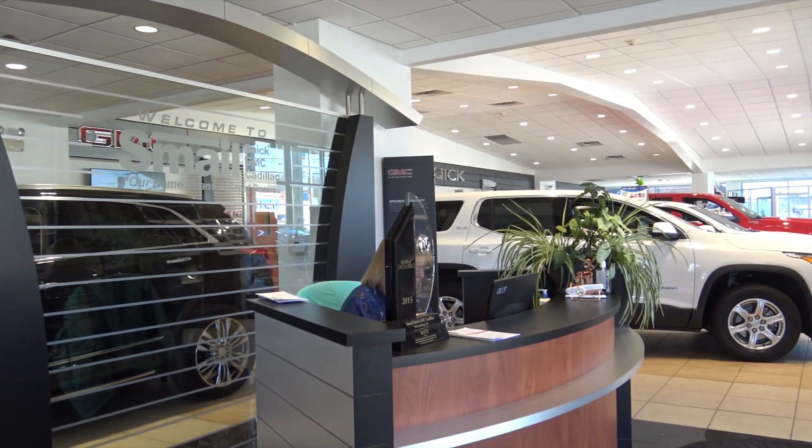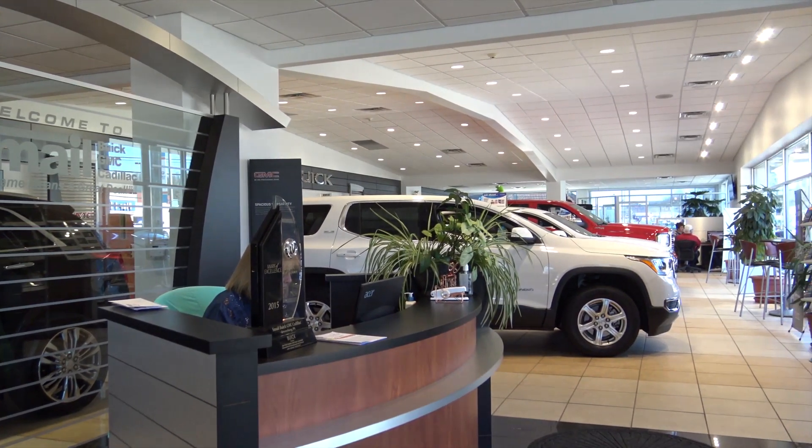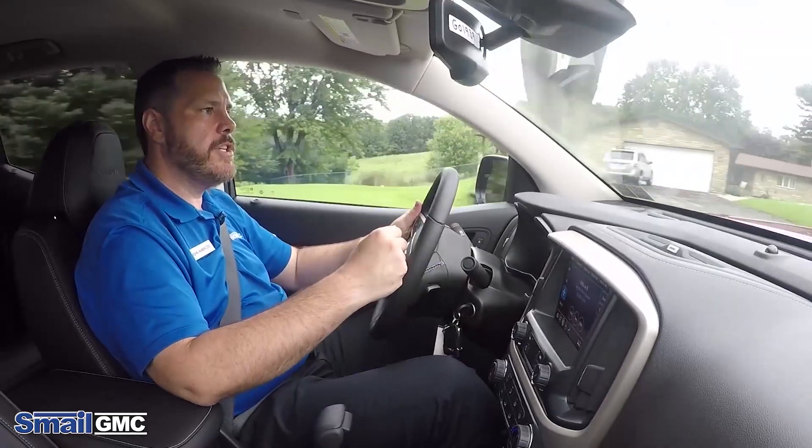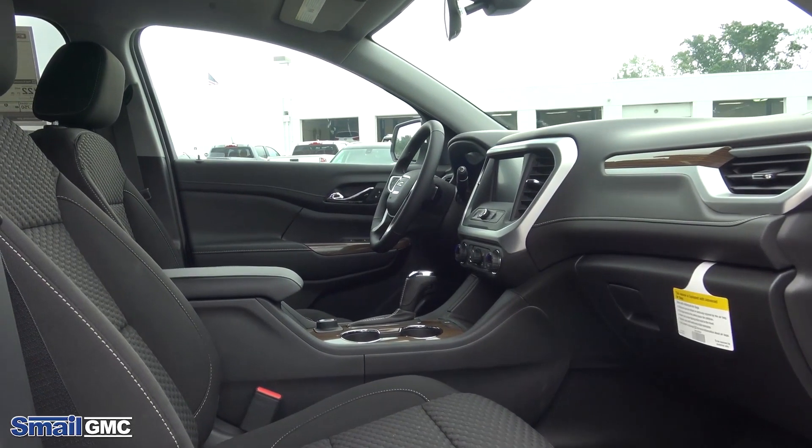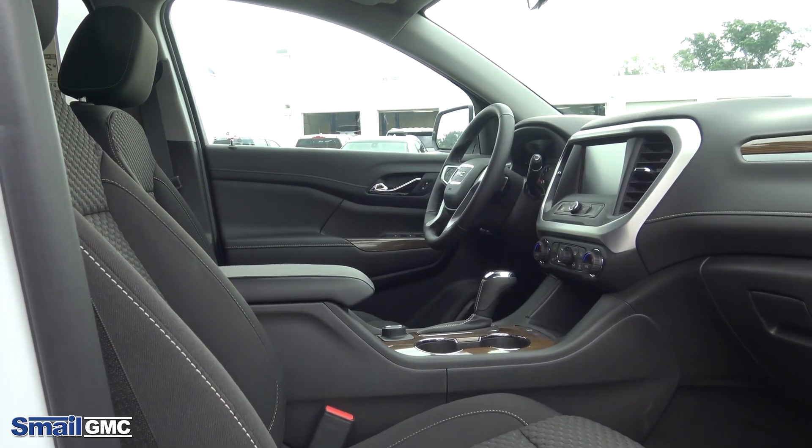If you buy a vehicle from us, you'll get lifetime state inspections. Even after the purchase of the vehicle, we just want to make sure that you're informed about the vehicle and make sure you know everything front to back.